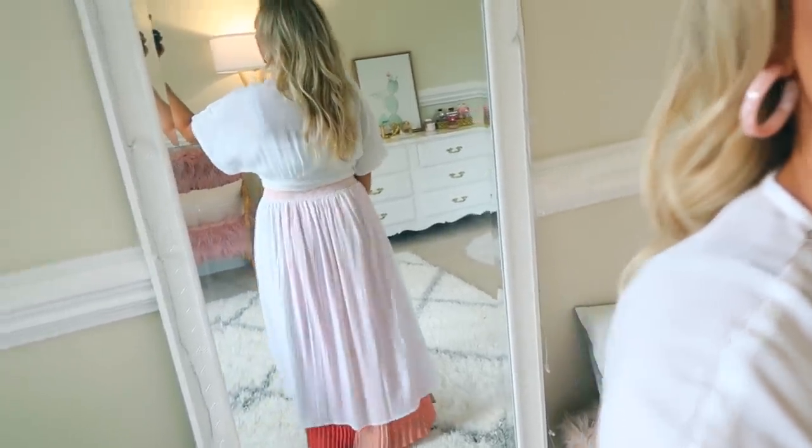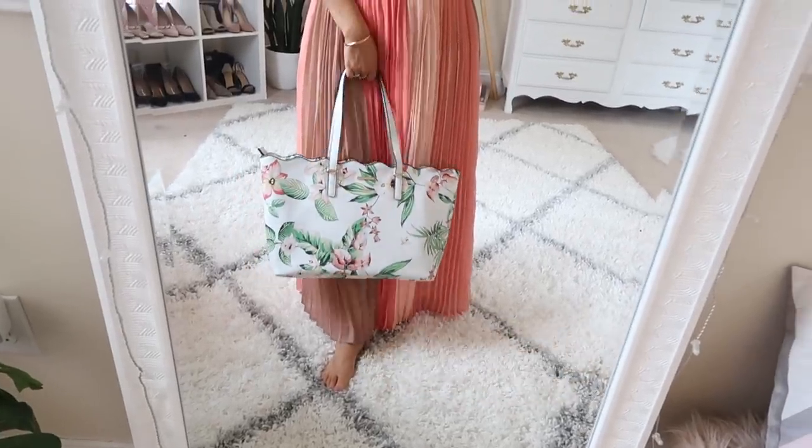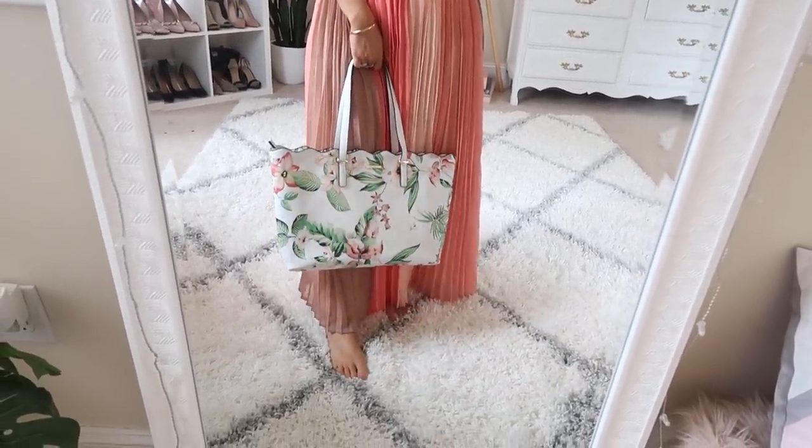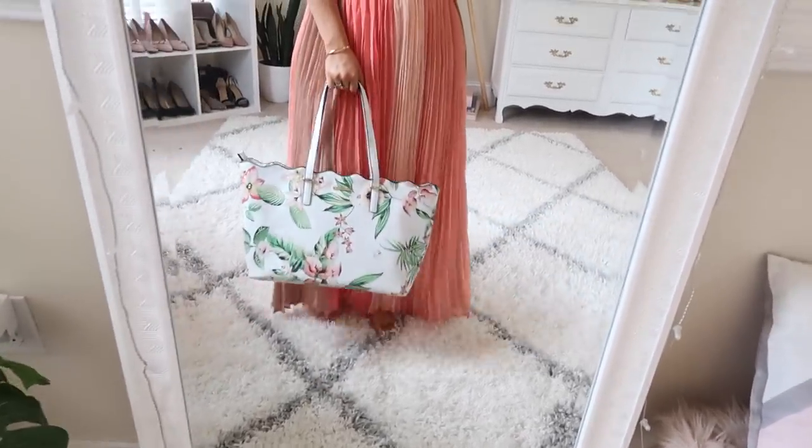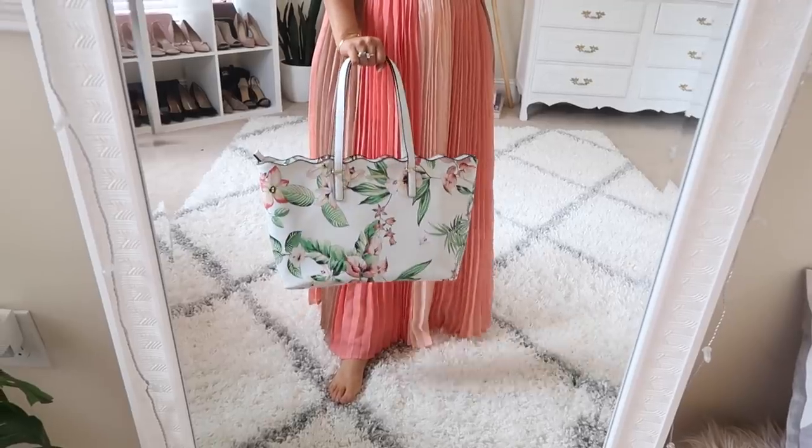I absolutely love these three pieces together. And how gorgeous is this bag with this skirt? The pops of coral and peach are like perfect with it — I just absolutely love the way they look together. I'm obsessed.